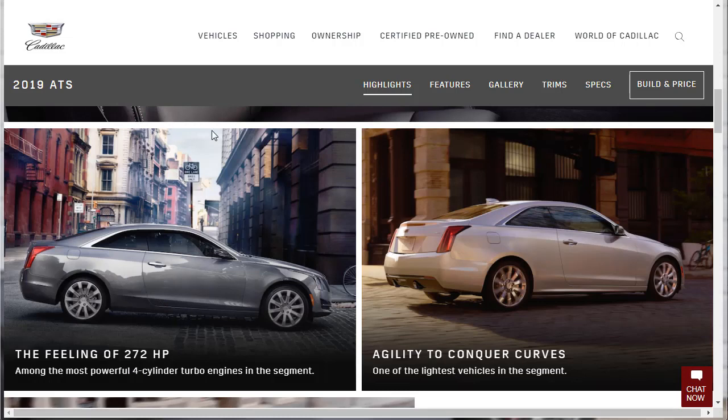The standard engine is among the most powerful four-cylinder turbo engines — 272 horsepower. That's going to feel pretty good. It's probably a 2-liter making around 295 pound-feet of torque — we'll check those specs in a bit. And it says 'agility to conquer curves, one of the lightest vehicles in the segment.' We'll check the curb weight when we get to the specifications.